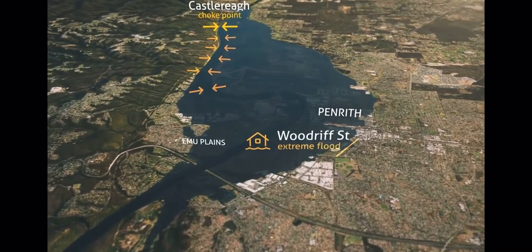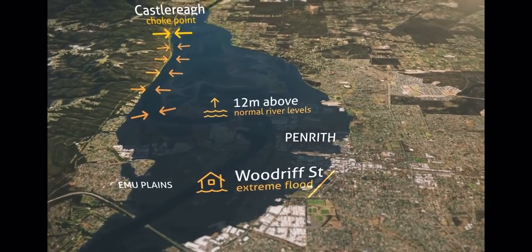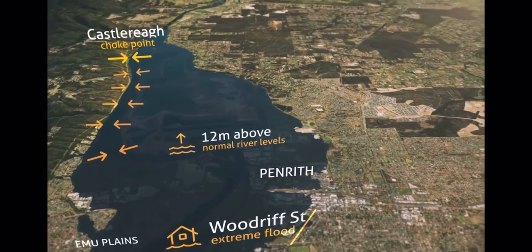However, extreme floods in the past have reached as far east as Woodruff Street in Penrith, where the river was 12 metres above normal levels.